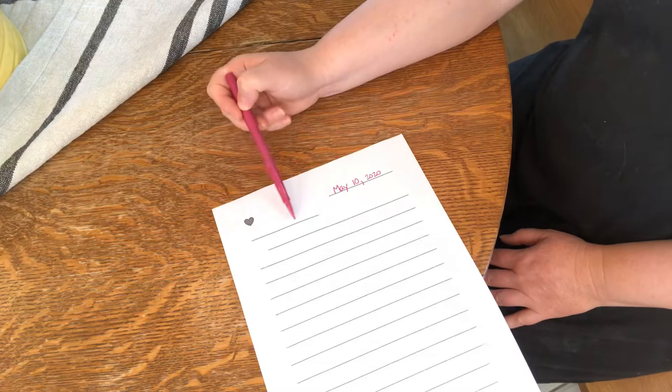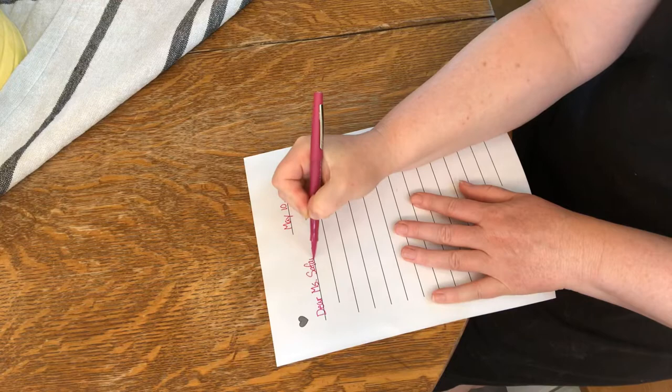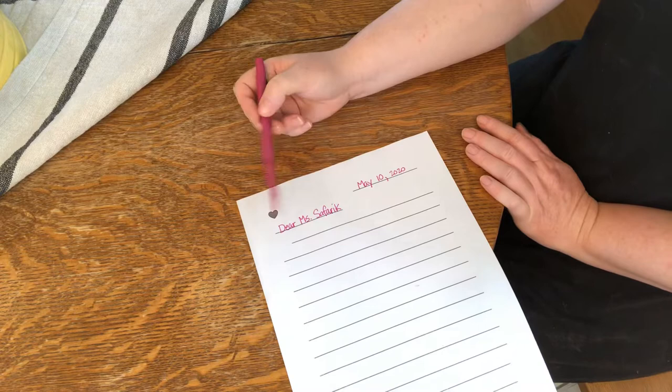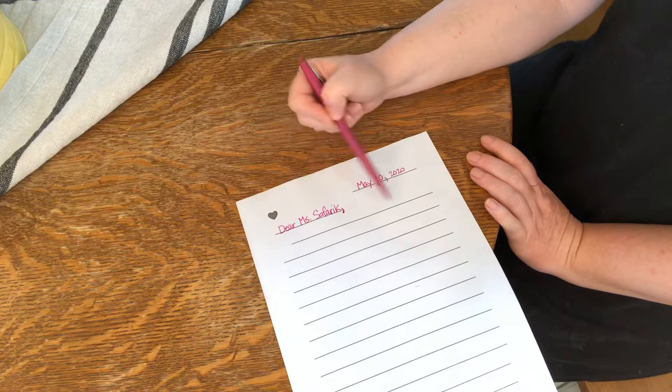Now, this line is where I say who this letter is to. I've decided I want to write a letter to Ms. Saffrick, so I'm going to write: Dear Ms. Saffrick. When you write the greeting, you can start it with the word 'dear,' or if you choose you can also say 'to' — like 'To Ms. Saffrick.' What's really important is that you remember to put a comma at the end of it. So here's comma number two. We have a comma in the date and a comma in the greeting — Dear Ms. Saffrick.